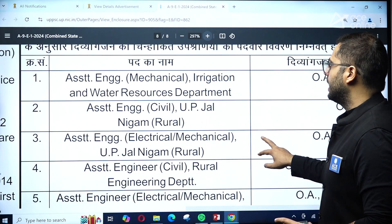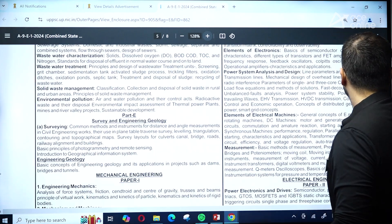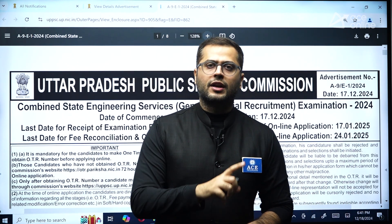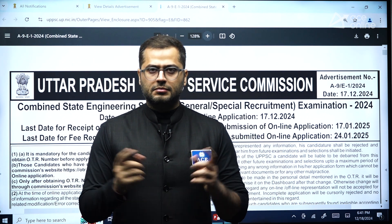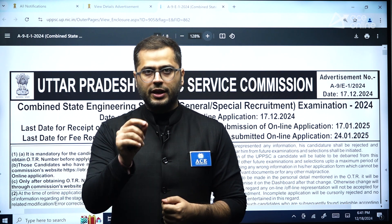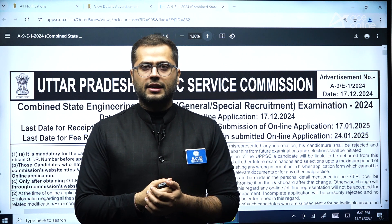The disability criteria and related details are also mentioned in the notification. This covers the entire notification in detail — you can go to the official website to review it, or rewind the video for any missed points. Please do not miss the essential qualification requirements and examination details for the UPPSC AE examination.